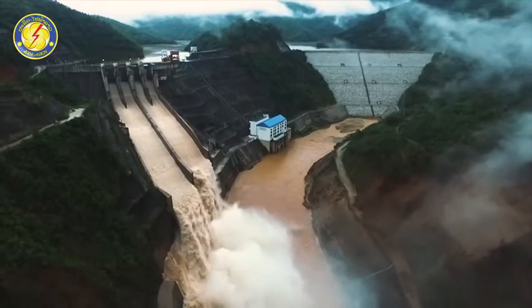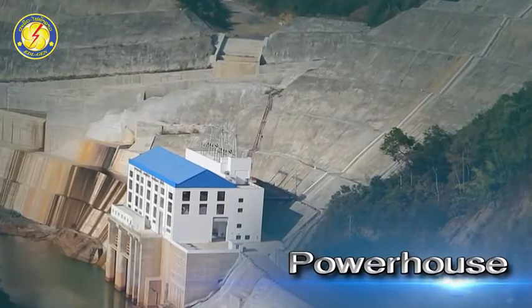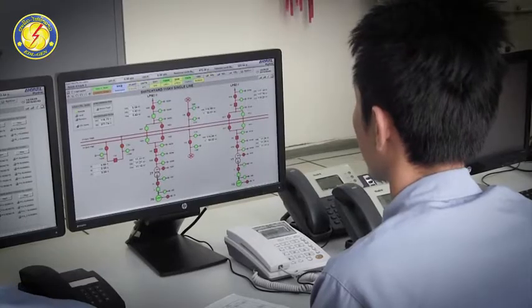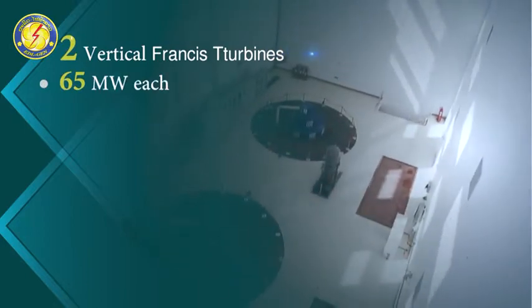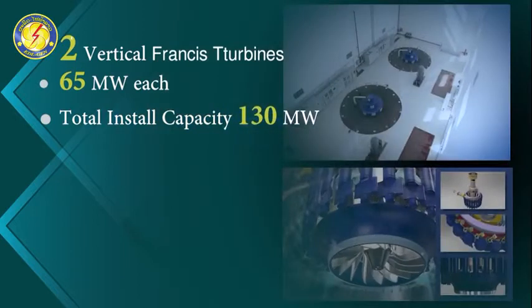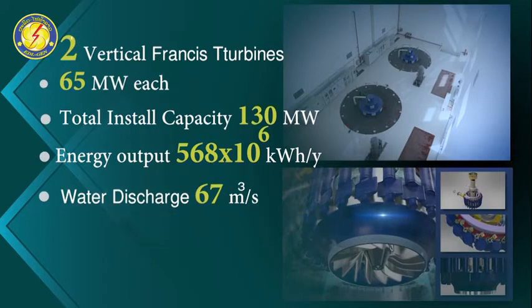The design head is 111 meters high. The powerhouse consists of a control room with 2 units of vertical Francis turbines at 65 MW each, giving a total installed capacity of 130 MW and an annual average electricity production capacity of 558 million kWh per year. The water volume through each turbine is 67 cubic meters per second.